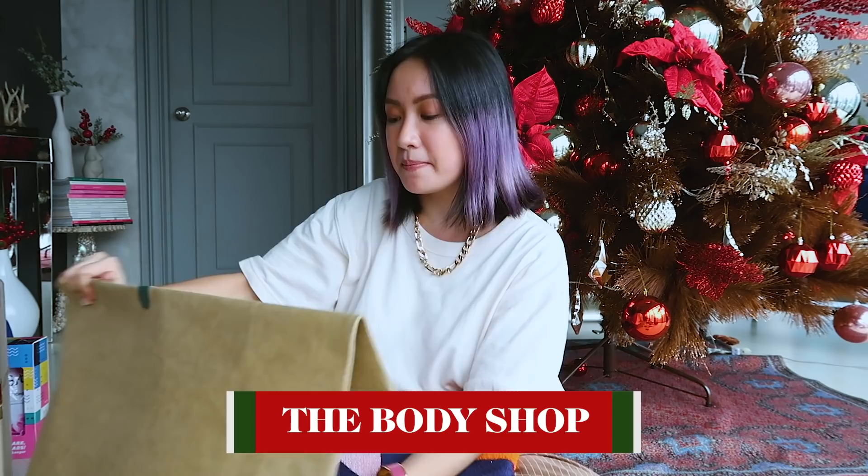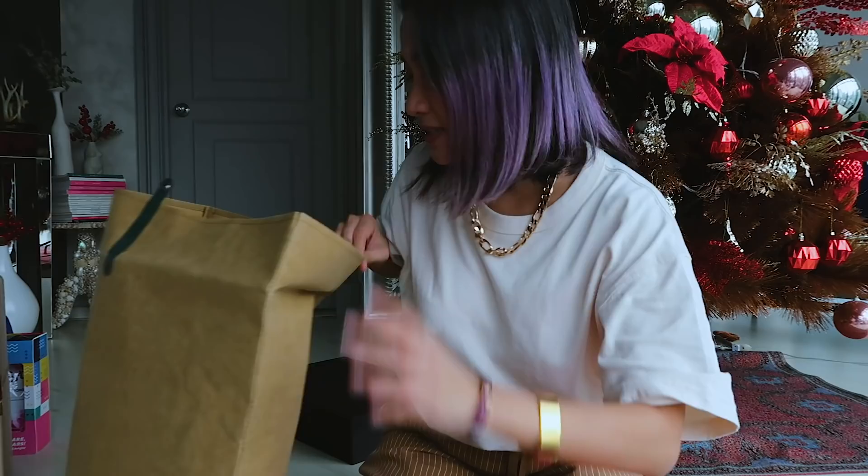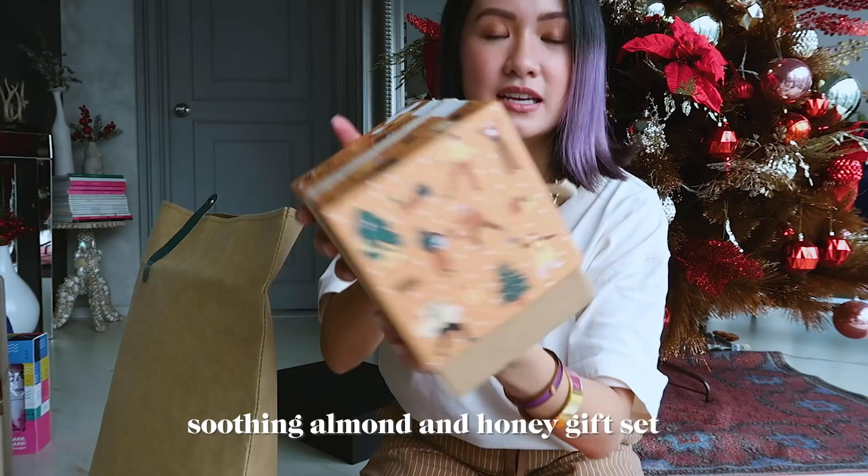Body Shop always sends huge amazing packages, which I really appreciate. I love Body Shop — it's not just a gift for me, it's a gift for all my friends and loved ones. You have hand creams, dried flowers that fit the theme of my living room, and a soothing almond milk and honey gift set.